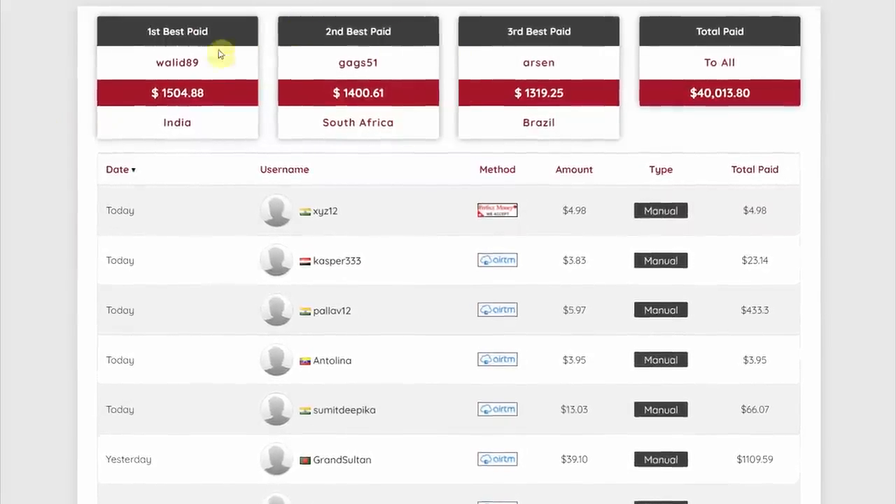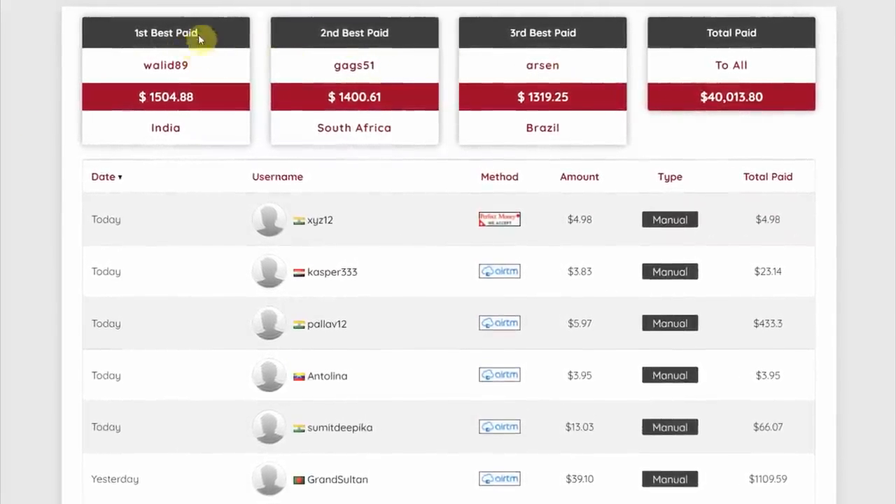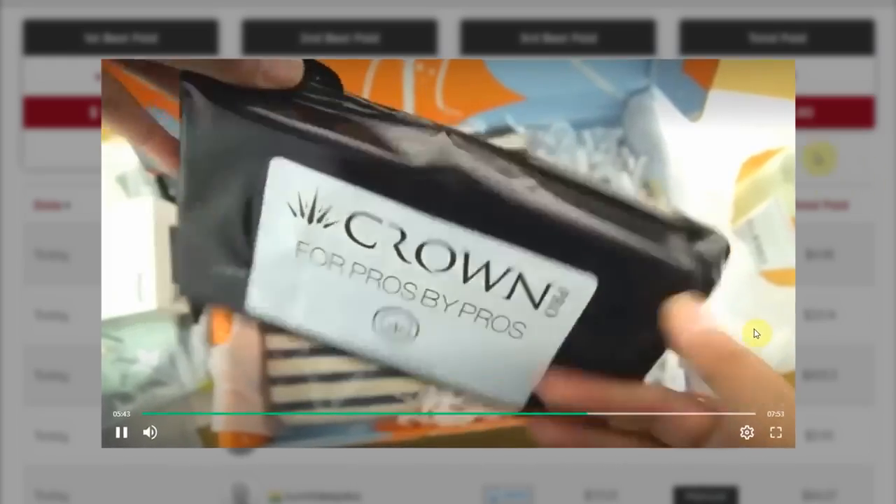The leaderboard will be the first thing you see when logging into your account — it displays the highest earners. Take this one as an example: you can see his username, his country of residence, together with his overall earnings amounting to over $1,500. These are all individuals from various nations who are capable of making hundreds or even thousands of dollars per month, and all they do is something that you can also do.